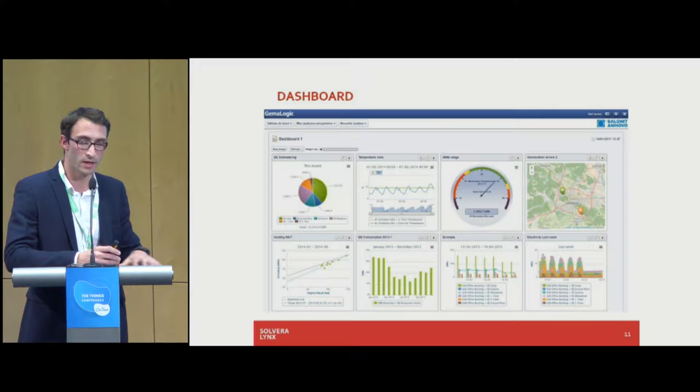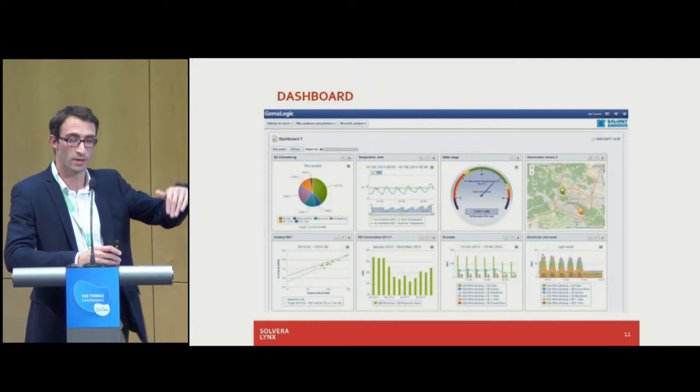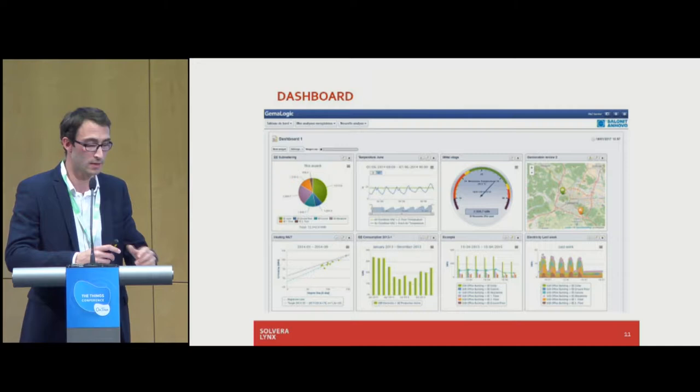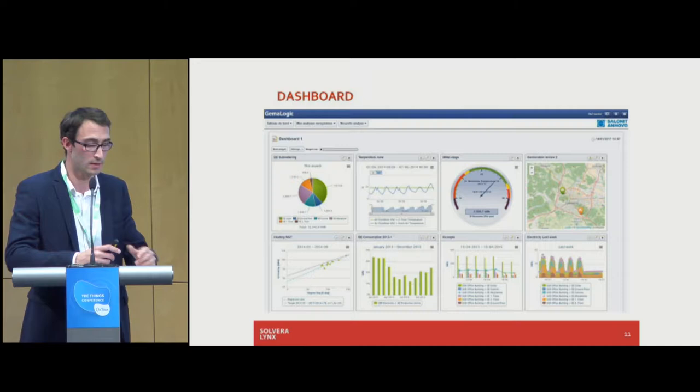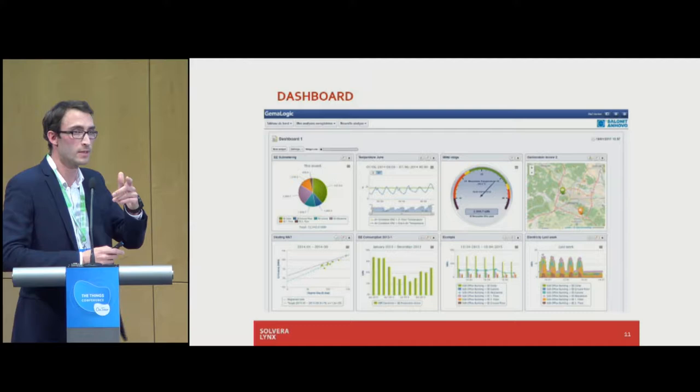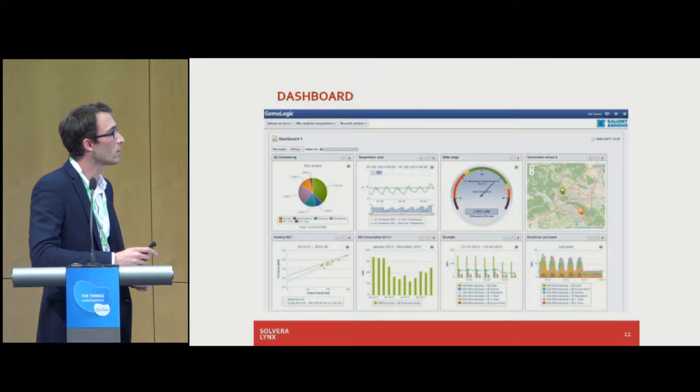Energy audits are not really efficient if you don't track and manage your energy consumption. The cycle goes: you decrease the cost, but without proper management the consumption slowly increases over time. That's why we always bring in the monitoring or energy management solution. We just launched the latest new interface — you're all welcome to visit us at our booth. It's built in the cloud; we have both on-premise and cloud solutions.